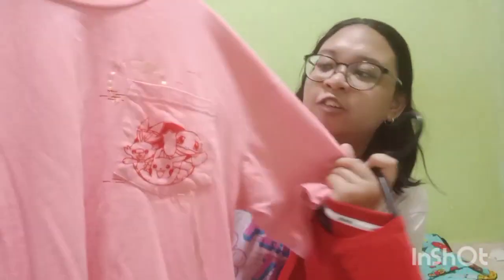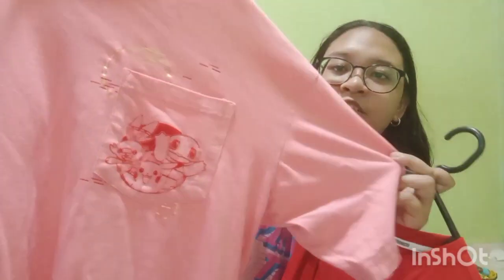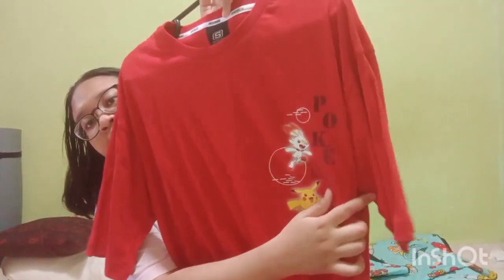The other two shirts are from a Skechers collaboration with Pokémon. If you watched my previous shopping haul where I showed the shoes, I also bought two shirts. One has a cutting with Pikachu and a rabbit Pokémon — I don't know its name — and the red one also features Pikachu and other Pokémon, with 'Pokémon' written on the shirt.